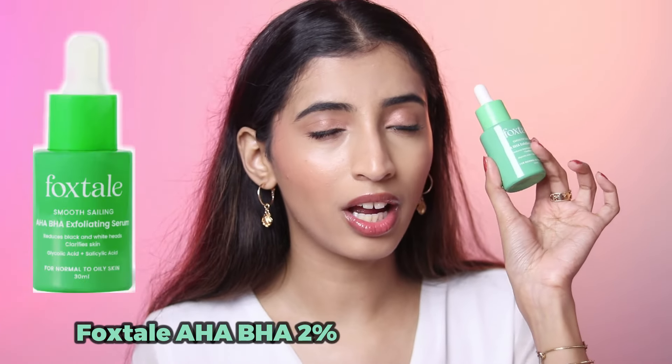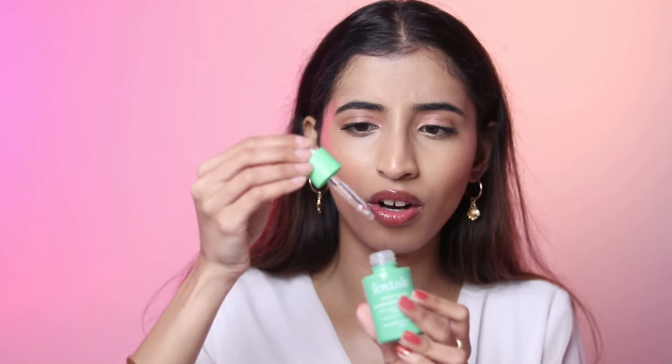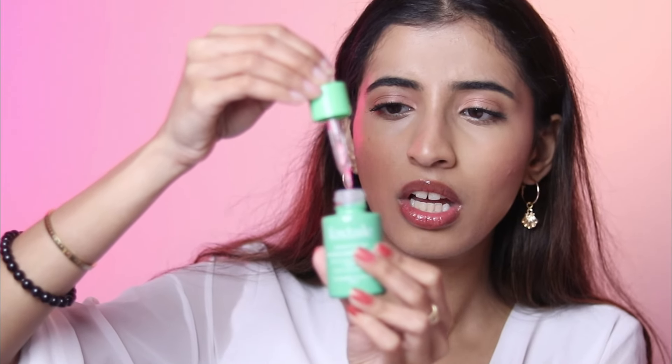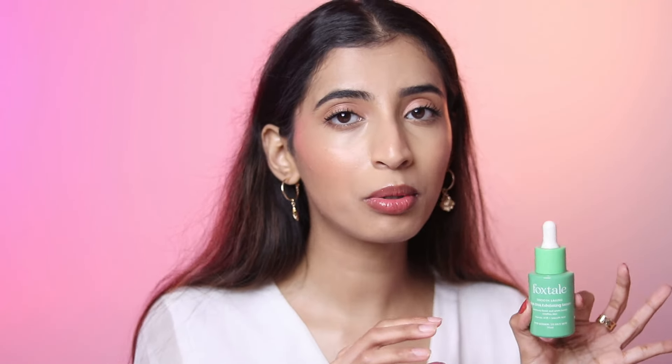Next up we have the AHA BHA serum. This is 545 rupees, on sale for under 500 rupees. I don't think this is for beginners. It does have a strong fragrance and is clear in consistency. I would recommend using it only once a week and you just need the tiniest amount. Personally, it did not really work for me — very few salicylic acids and AHAs work for my skin. Do a patch test first. Maybe I'll use it on my elbows or knees. It is a good product though.